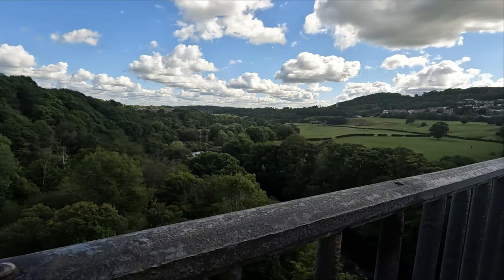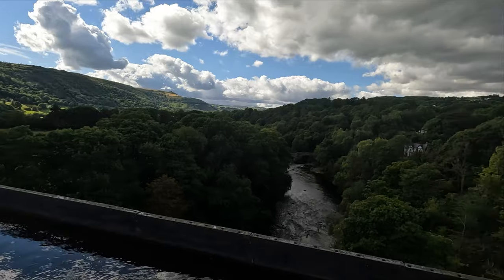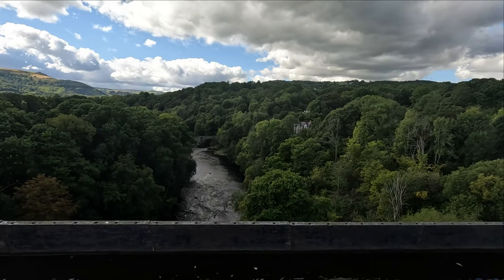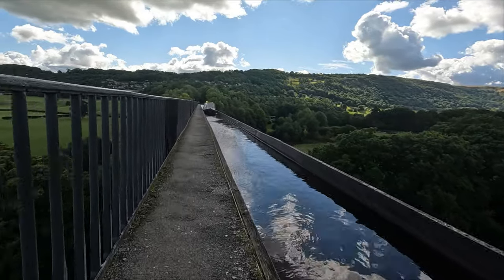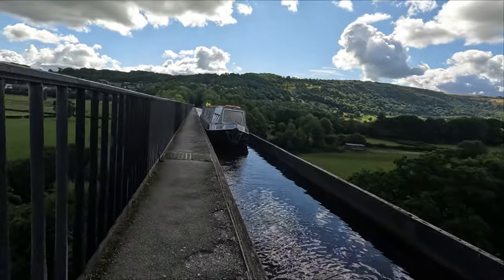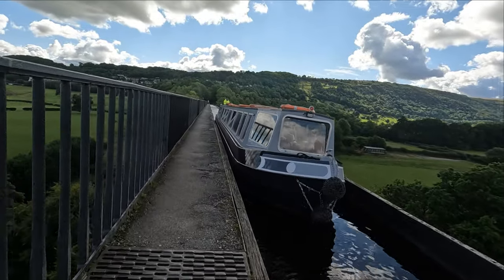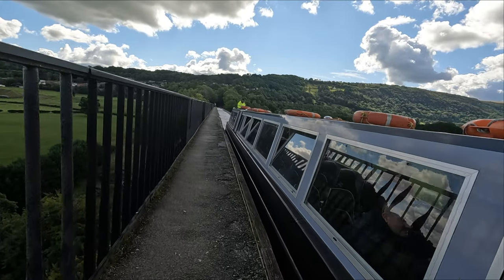The total weight of water in this aqueduct is about 1,500 tonnes — so it should hold me! The aqueduct also inspired artists by the way it worked nicely with the landscape. The novelist Sir Walter Scott said it was the most impressive work of art he had ever seen.